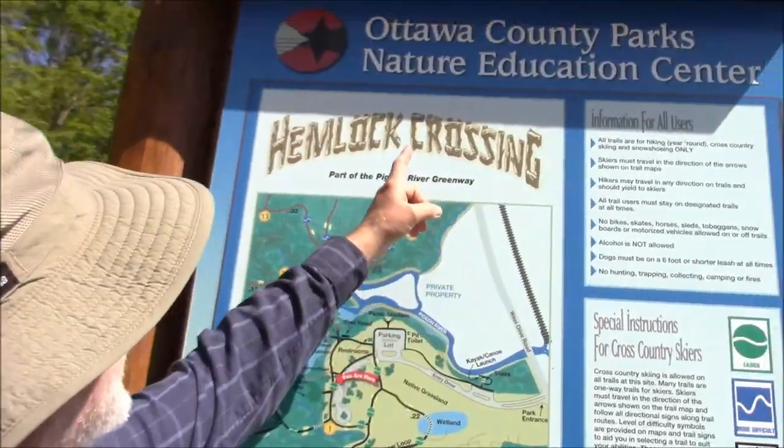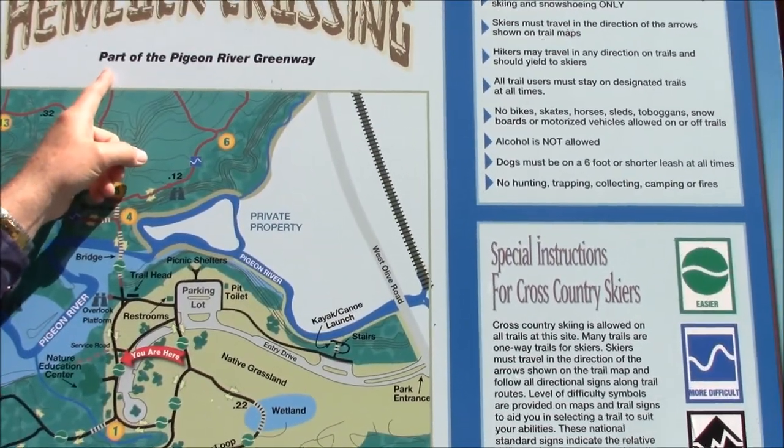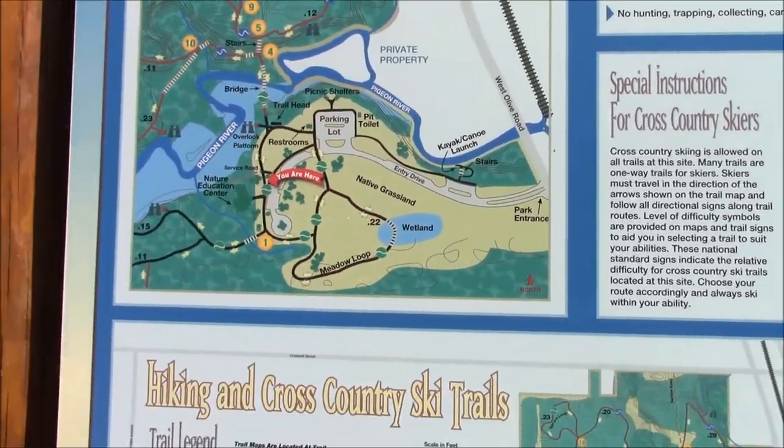Hey, Bob the spider hunter here. Gonna see if we can find a male wolf spider, but the chances of that are pretty slim. But who knows - we'll have a good time! I'm out at the Ottawa County Parks Hemlock Crossing, just looking for some fun in today's nature. Gonna be a warm one, probably up to high 70s, maybe 80, but we're heading off into the woods.